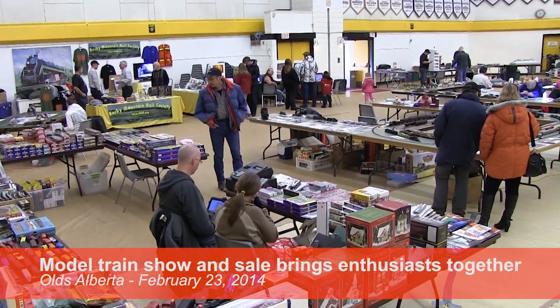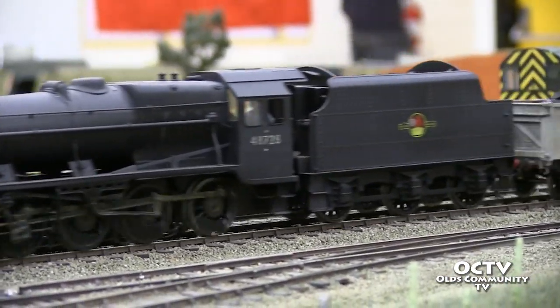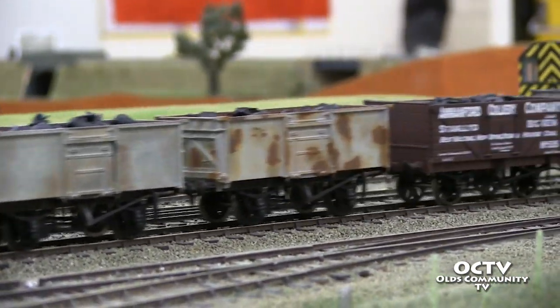Railroad fans gathered at the FGH gymnasium on Olds College campus to take in the Mountain View Model Railroad Club's annual show and sale.